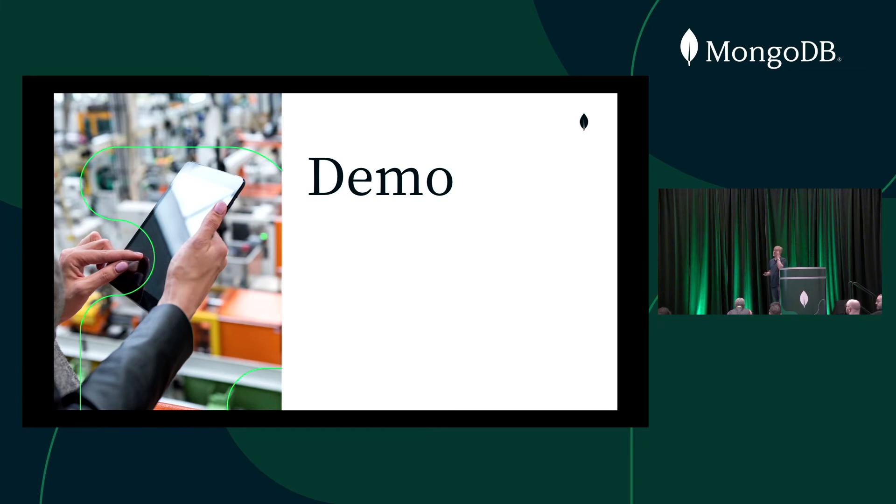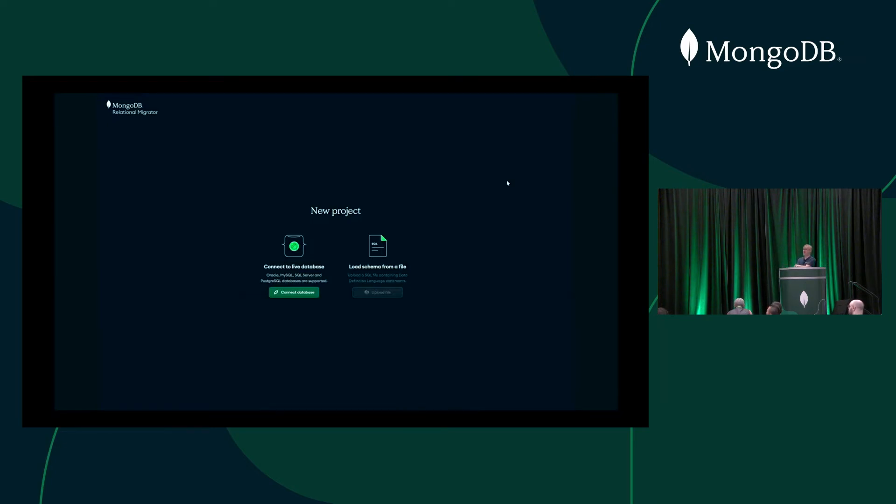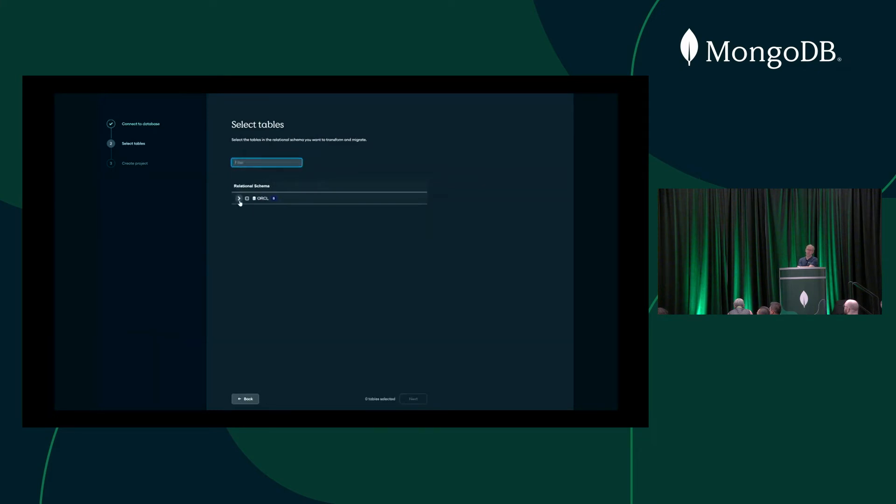Let me give you a quick demo — very similar to one you saw yesterday. This one's not live, although yesterday's was, but I'll talk you through what's going on. Migrator has a web user interface, so you can run it through a browser. This is how we connect to the initial database — we can choose which database type it is; in this case we'll choose Oracle from those four options. We provide our JDBC connection details, and that will connect to the source database. It will then discover all of the schema objects. We've got eight tables in this demo, and we'll migrate all of those.